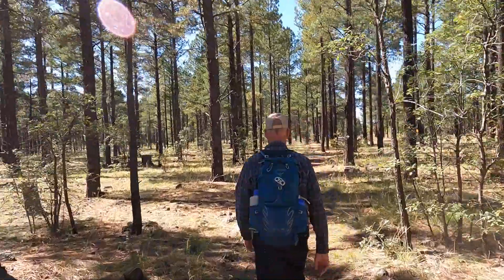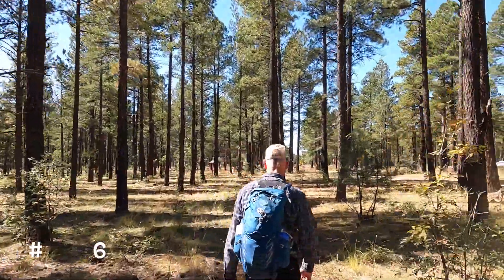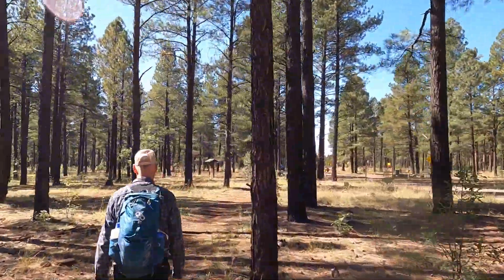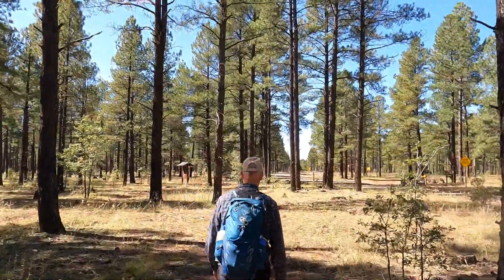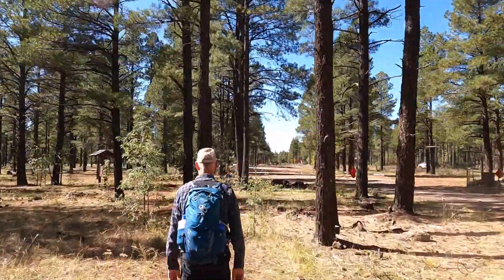Up ahead to my left is the bulletin board in the parking lot, so we're just about done with the loop hike. Hope you enjoyed it. Whether you're hiking or bicycling, it's a great place. Enjoy yourself as you explore and discover the gems on this trail in the White Mountains.